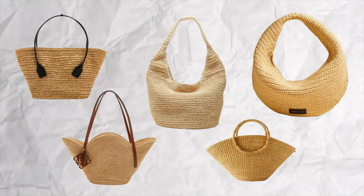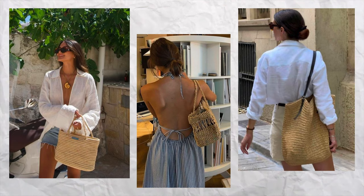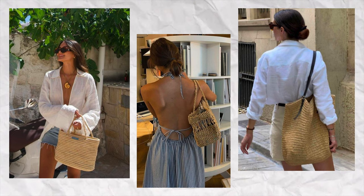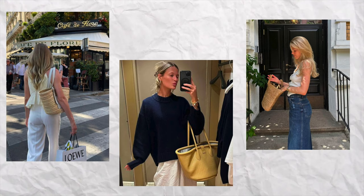The next wardrobe essential that I don't ever hear anyone talking about are straw bags like these. I feel like in wardrobe essential videos, people usually talk about having a staple work bag or a staple black bag. But no one really talks about the power a straw bag or a raffia bag brings — the power it holds to elevate an outfit, especially if you're living in a more tropical climate where the vibe is always summer. I love a good straw bag; it looks really good with basic outfits and the outfits don't necessarily have to look super summery.